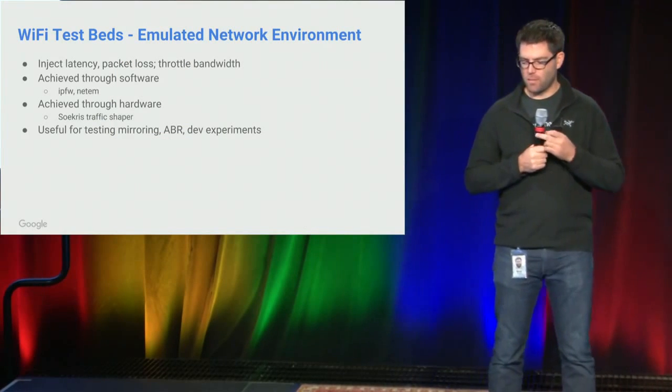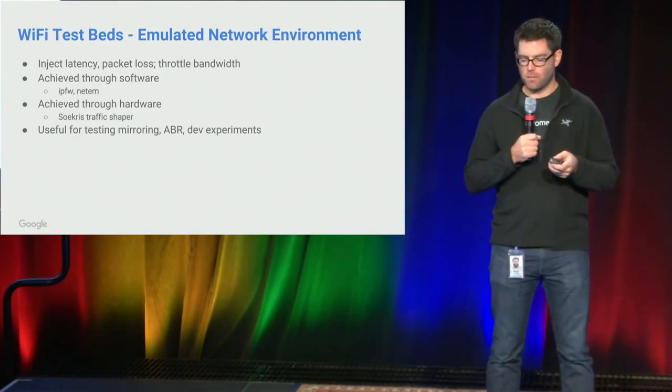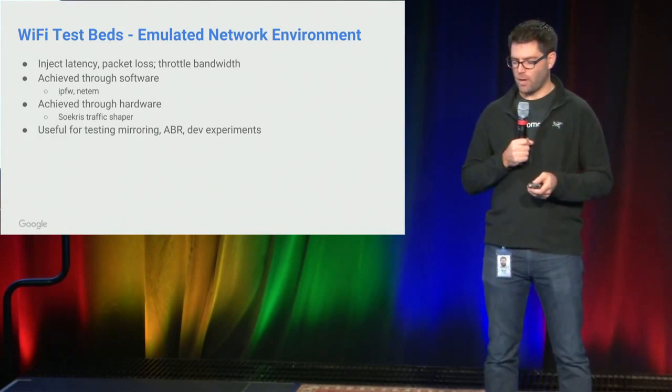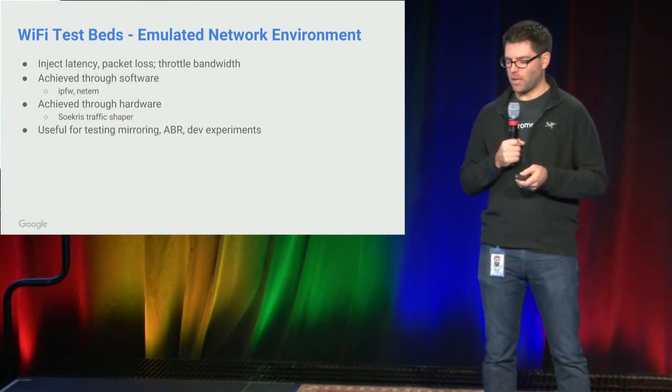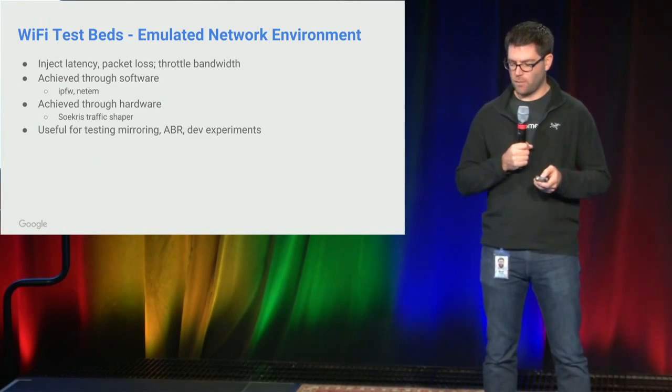The final one we set up is an emulated network environment. This has been very useful, for example with mirroring, where we want a very controlled set of environments where we inject a lot of latency or packet loss, and it gives us good metrics on the quality of the mirroring session.